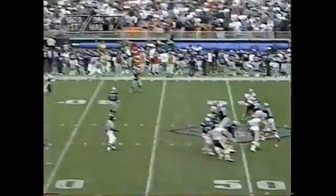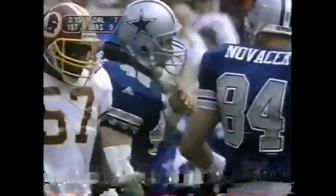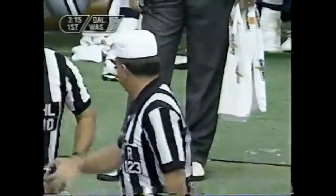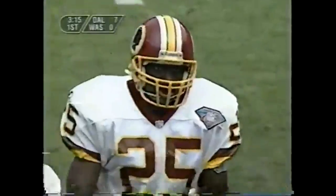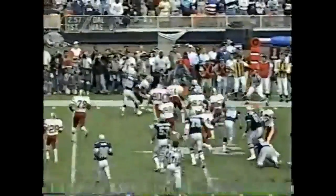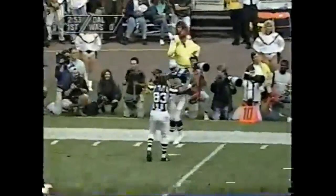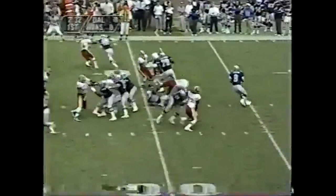Troy Aikman passing out to the right side to Darryl Johnston — the Moose, as you hear from the crowd — and a flag is thrown as well, stopped by Tom Carter. The flag will be against the Skins apparently. Second down and one, and Emmitt Smith will have the first down — and he stepped out of bounds at about the 27-yard line. First down on the 27.